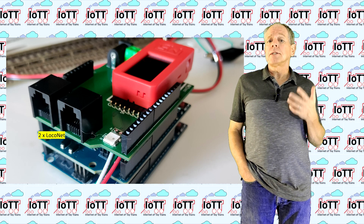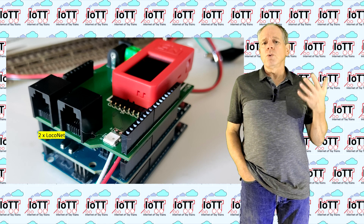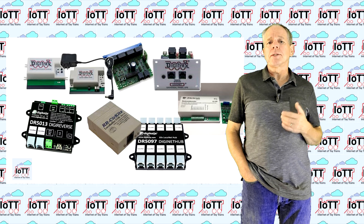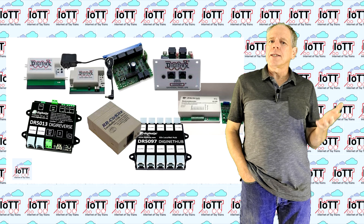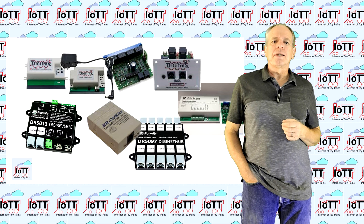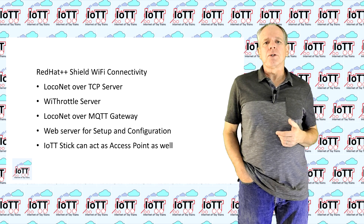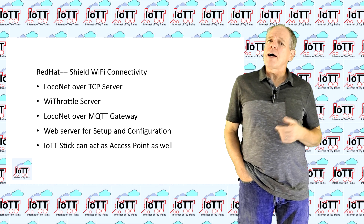Regarding connectivity, the Red Hat++ and the Red Hat++ Shield are identical, as that part is handled by the IoTT stick. There are two LocoNet connectors, both with the low power DCC signal on pins 1 and 6, so they can be used to power throttles and drive additional boosters. If you have a DCC++EX system working and a few LocoNet components like throttles or feedback modules sitting around idle, you can now connect them as to any other LocoNet network. You can also connect a computer using devices like the LocoBuffer or other computer interfaces. Furthermore, the IoTT stick can be connected to an existing Wi-Fi or act as an access point on its own. Via Wi-Fi, it provides a LocoNet over TCP server and will also have a WiThrottle server in the future, so you can easily connect smartphone throttles or JMRI software without an additional Wi-Fi shield on the Arduino.